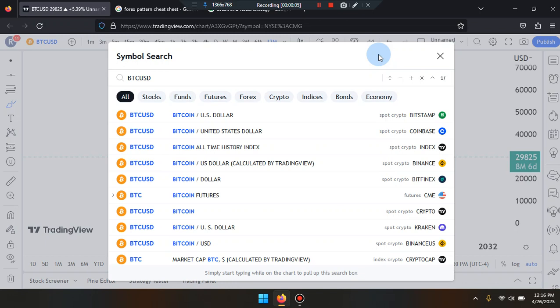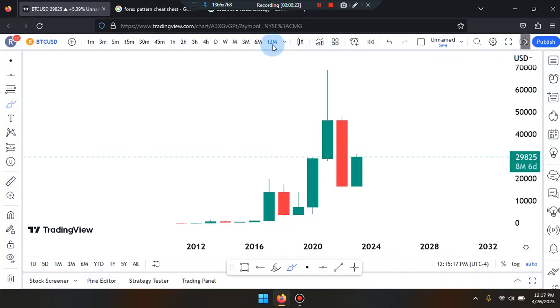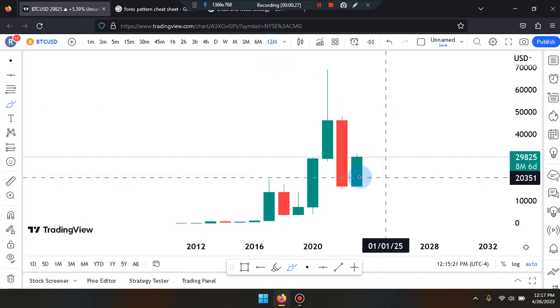Welcome everyone, this is Cam Jones FX daily analysis and we are marking up BTC/USD on the 12-month time frame.